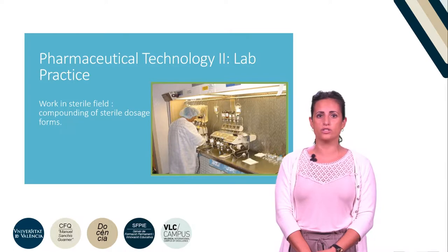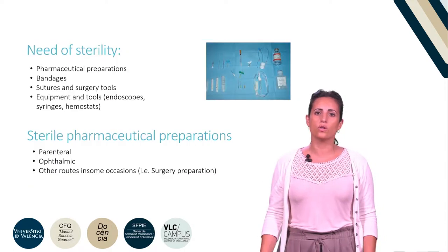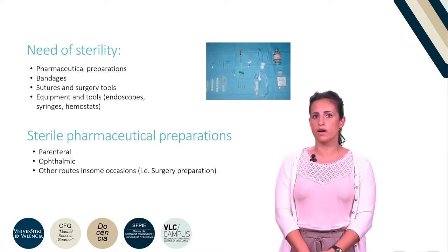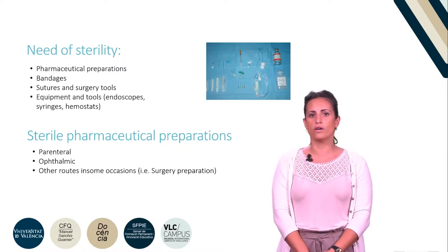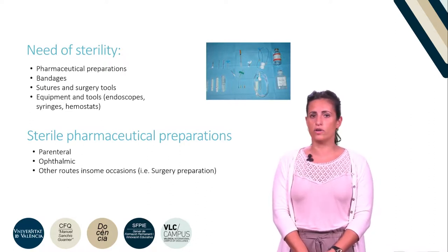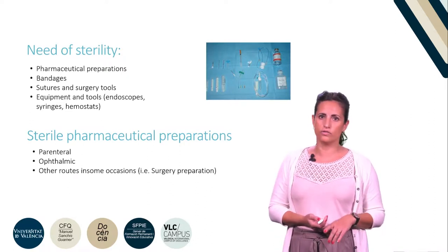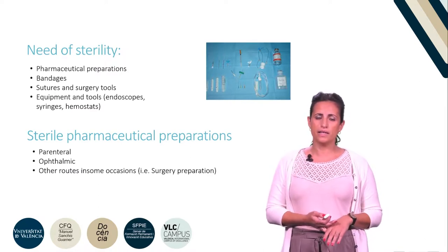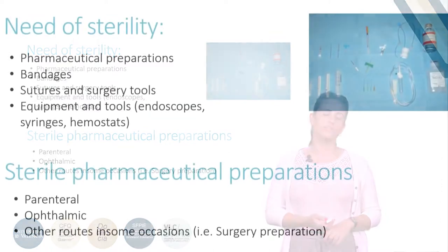Certain pharmaceutical preparations, medical and useful instruments that come into contact with skin, bones, or internal organs need to be sterile. In particular, certain routes of administration, for example parenteral or ophthalmic routes, are susceptible to contamination that may lead to infections which are very difficult to treat.